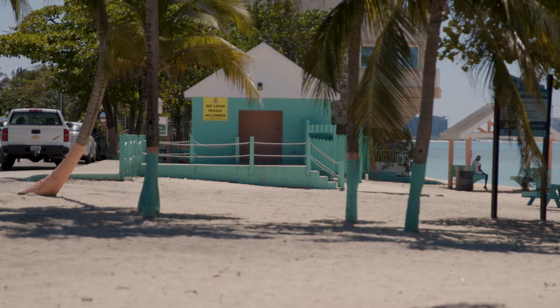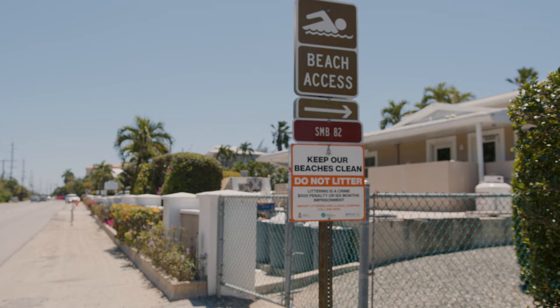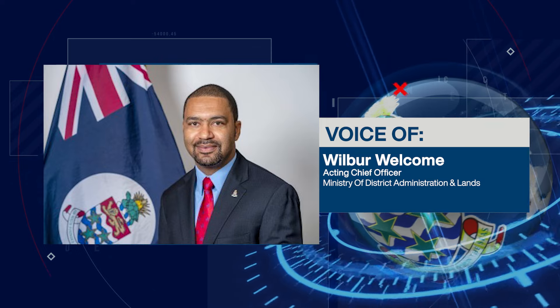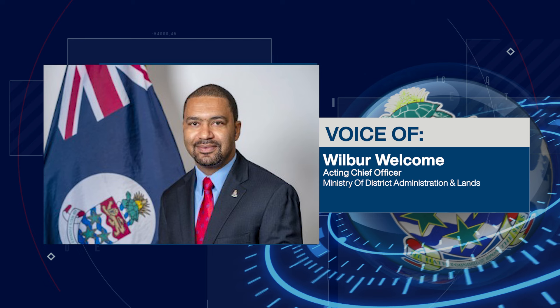Wilbur Wellcome, Acting Chief Officer for the Ministry of District Administration and Lands, shared the aim behind the shoreline IMAP. Recognizing the pressing concerns voiced by our stakeholders — notably the lack of accessible shoreline information and navigational difficulties in specific areas — we embarked on delivering swift, yet cost-effective solutions. Our aim was not only to address these pain points, but also to gather actionable insights from our users, ensuring a remarkable end product.